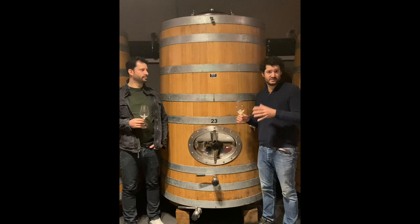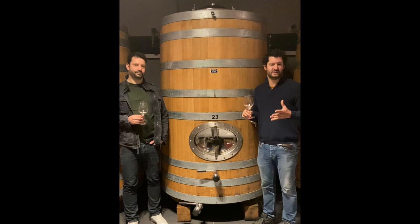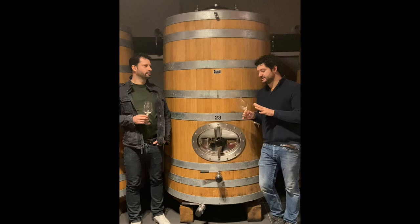The aging is done 80% in oak, in a big wooden vat, and 20% in stainless steel. The wine is very pure, elegant, fresh, and long — and you can taste it now in Australia. Santé!